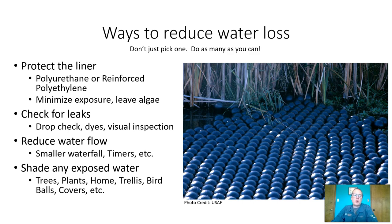Finally, shade any exposed water — this is also one of the most important ones. You can use trees, plants, or your home. If you build your pond on the north side of your home, maybe your home will even shade part of your pond. You can build trellises over your pond. And finally, you can use bird balls. These were originally used in water reservoirs to reduce the number of birds landing in them, but they also found that they were reducing water loss. Now, many canals and man-made waterways for irrigation and reservoirs are using bird balls to cover the surface and reduce evaporation by over 80%.